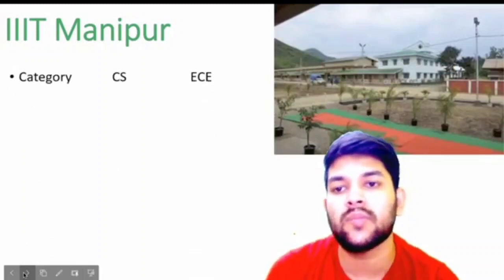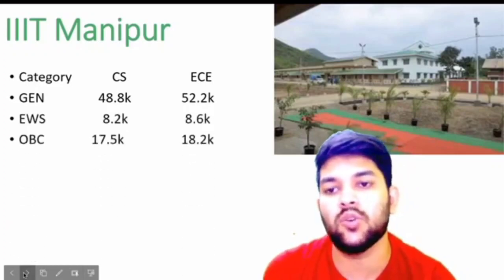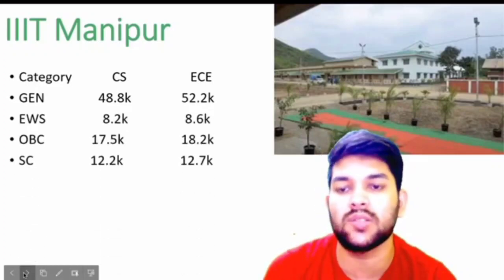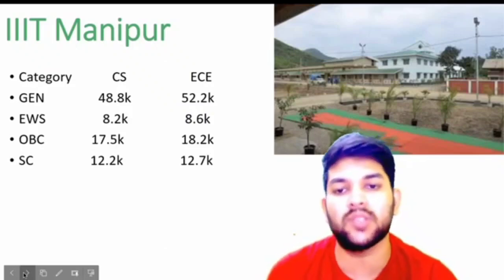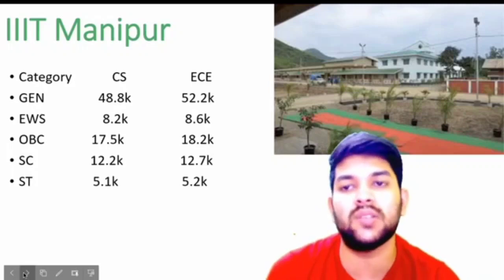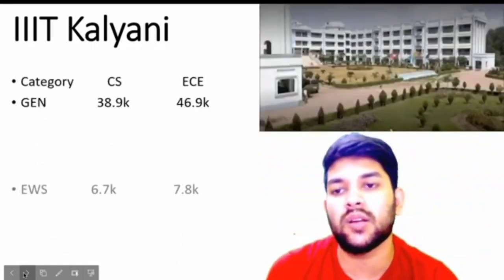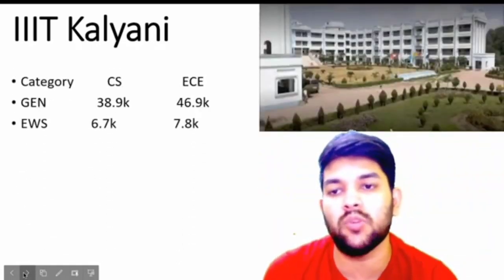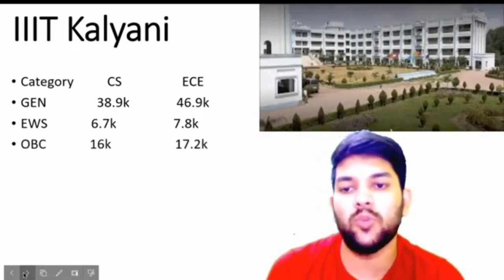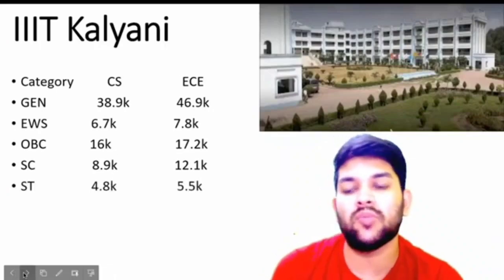For Triple IT Manipur: general 40, 48.8, and 52.2 thousand; EWS 8.2 and 8.6 thousand; OBC 17.5 and 18.2 thousand; SC 12.2 and 12.7 thousand; ST 5.1 and 5.2 thousand — that is for CSE and EC. For Triple IT Kalyani: general 38 and 46 thousand; EWS 6 and 7 thousand; OBC 16 and 17 thousand; SC 8 and 12 thousand; ST 4 and 5 thousand.